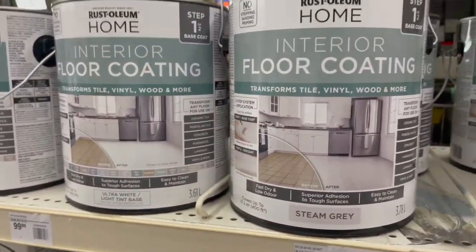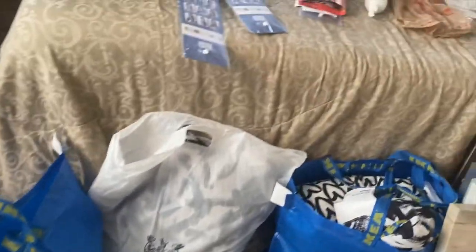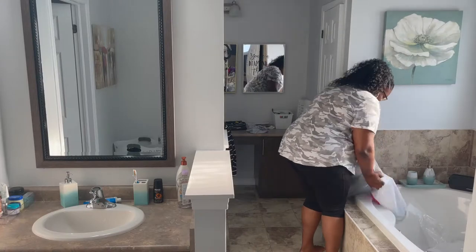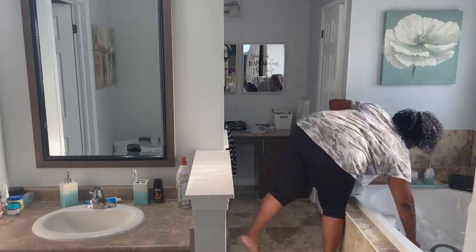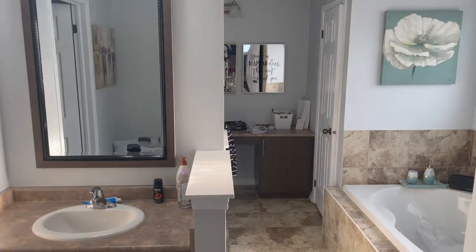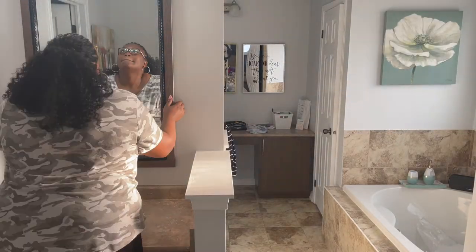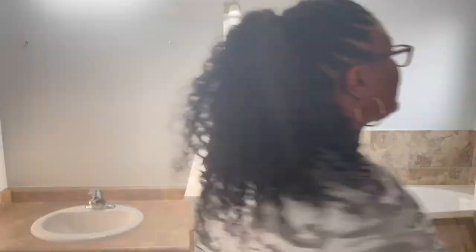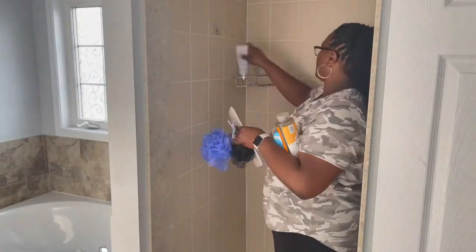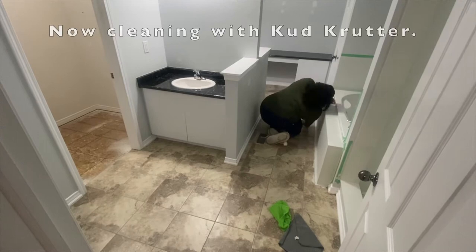I was trying to decide between two colours but ultimately went with the steam grey. This is the stuff I'm going to be using for the floors and painting. I made a stop at IKEA and got some fun stuff.